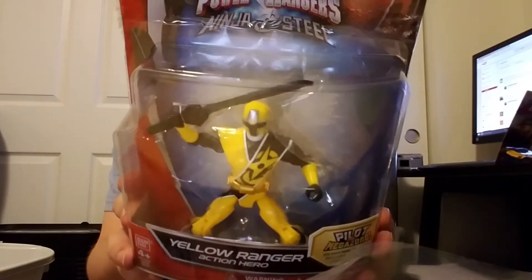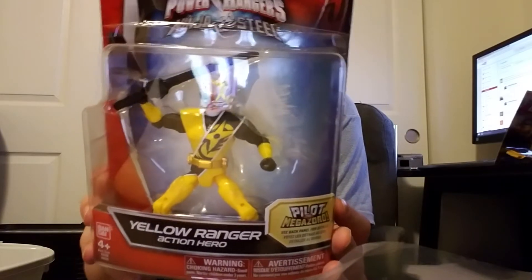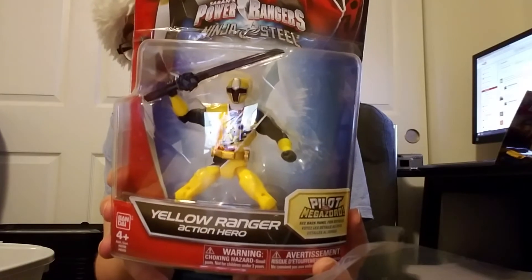If you're watching this video, you want to stay tuned because I will unbox this tonight in the very next video for you Power Ranger fans.